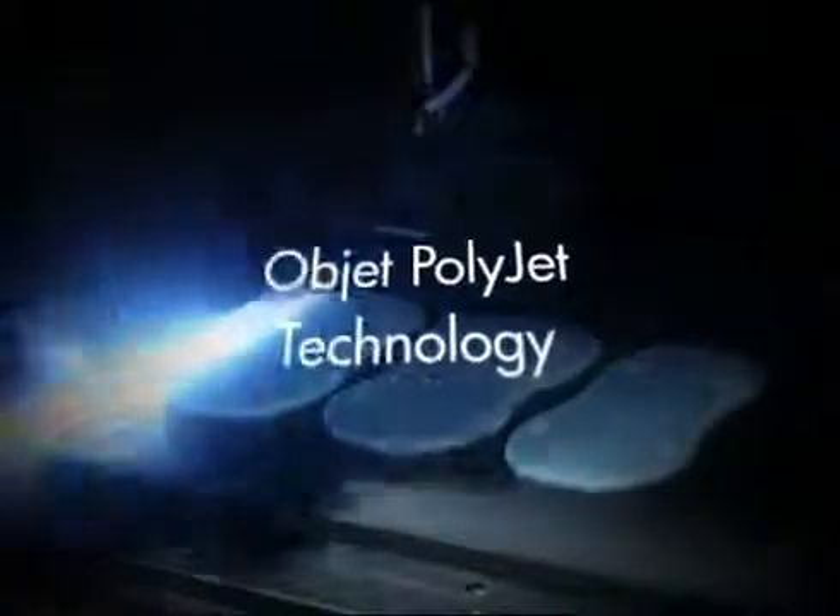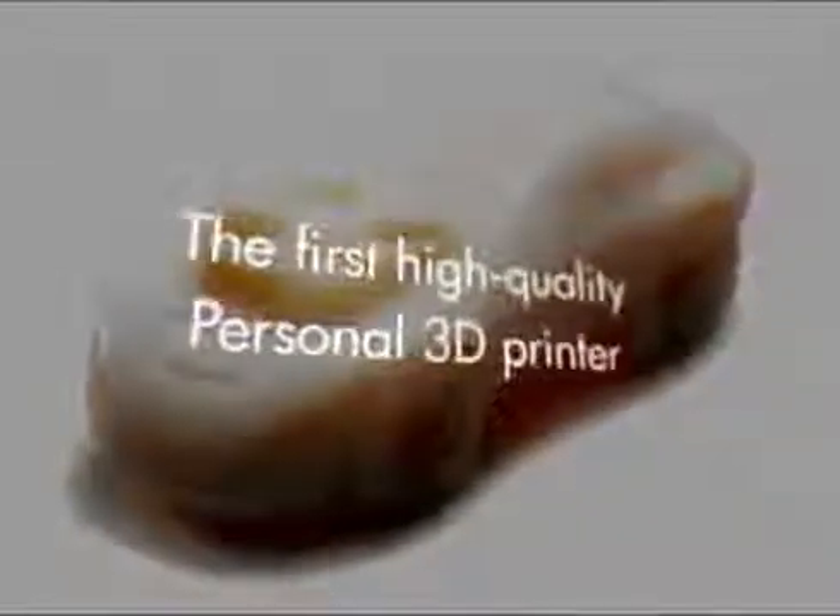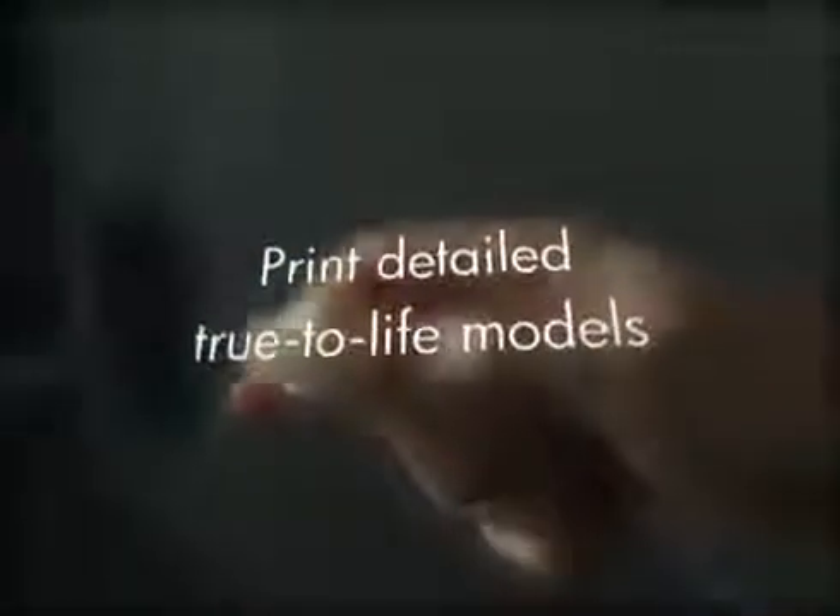The OBJET24 is based on OBJET's professional PolyJet technology, which jets ultra-thin layers of model material at high resolution. OBJET24 is the first high-quality personal 3D printer that prints detailed, true-to-life models, no matter how complex the geometry.